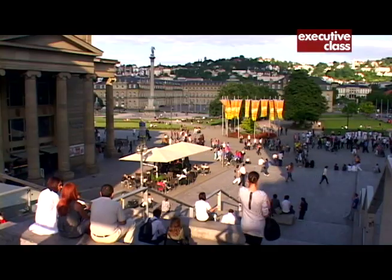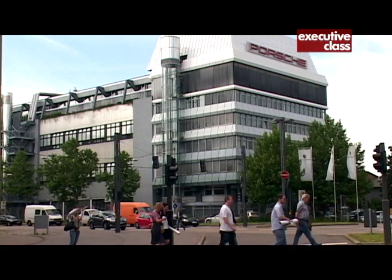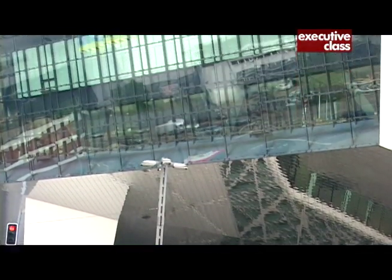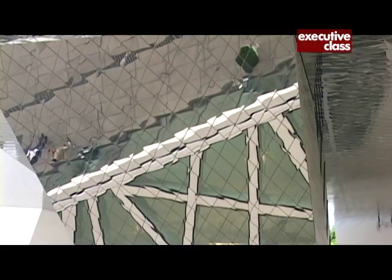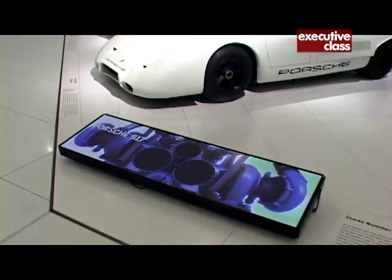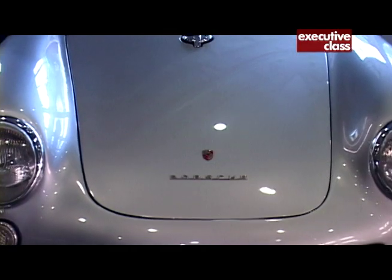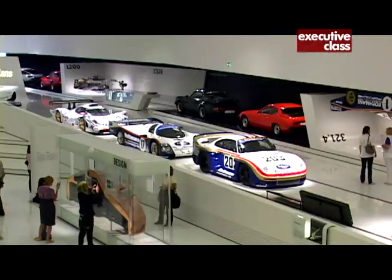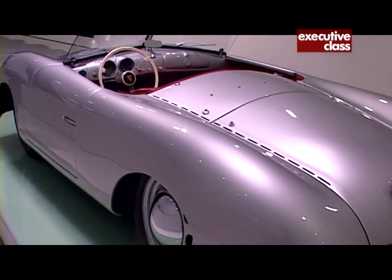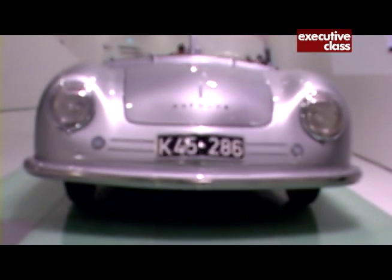North from Neckarsulm is Stuttgart, which Mercedes-Benz and Porsche call their home. The Porsche Museum is a must-see even if you don't like cars. The Germans have been wrongly accused of being boring — you'll realize this mistake once you set your eyes on a Porsche here. Apart from the German Volkswagen Beetle, Porsches have the most recognizable designs in the world. That's because the blueprint for both cars was designed by the same man: Ferdinand Porsche.